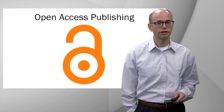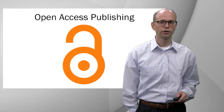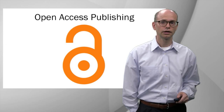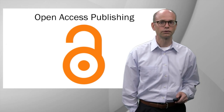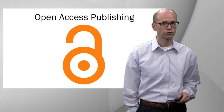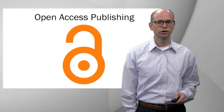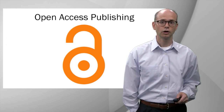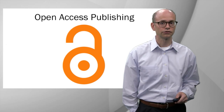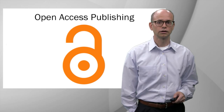If you'd like to extend the reach and impact of your digital scholarship, we have a number of open access publishing options available to you. For instance, you can publish a pre-print or post-print of your scholarly articles in our institutional repository. We also host a number of digital journals and would be glad to consult with you if you're thinking about starting a new open access journal in your field. We're also happy to advise you about open access licenses, particularly if you're thinking about developing open educational resources — for instance, helping you select the right Creative Commons license for your project, whether you're putting together a PowerPoint deck, a dataset, or a website.